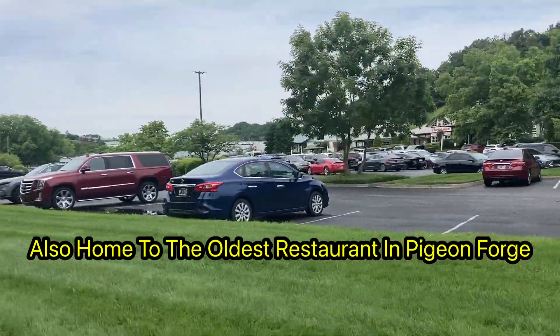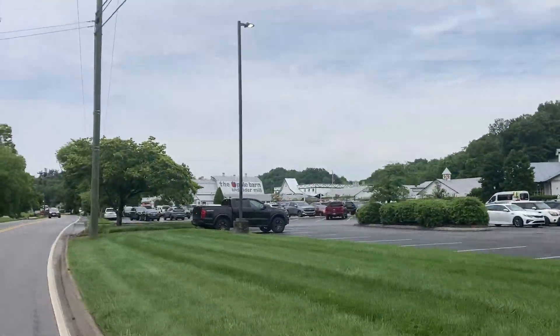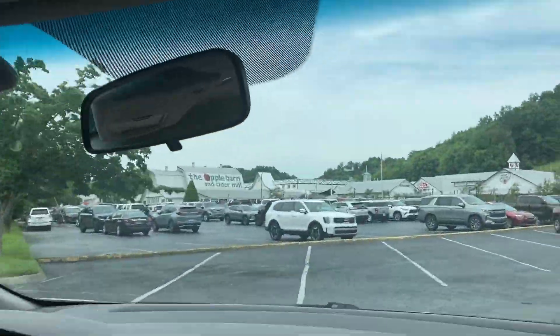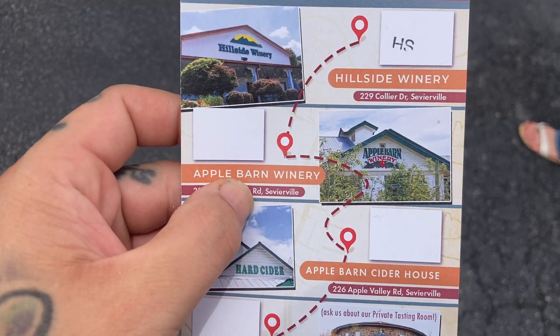We're rolling up on the next one now — this is the Apple Barn and Cider Mill. If a lot of y'all come down here, you already know about this place. We're doing the wine tastings and that's all we're doing. So we're at number two on the list. I haven't really been videoing at the tastings because they've been talking a lot to us and I don't want to flash the phone in their face. I've just been getting little clips while we're there tasting, showing the menus, and telling y'all what we pick off the list so you can try for yourselves. This is completely free to do — their wine trails.